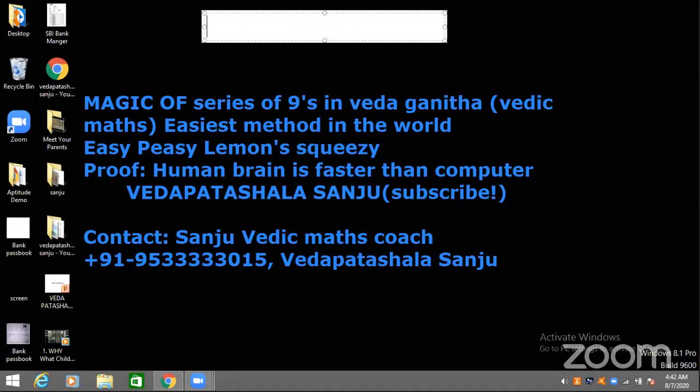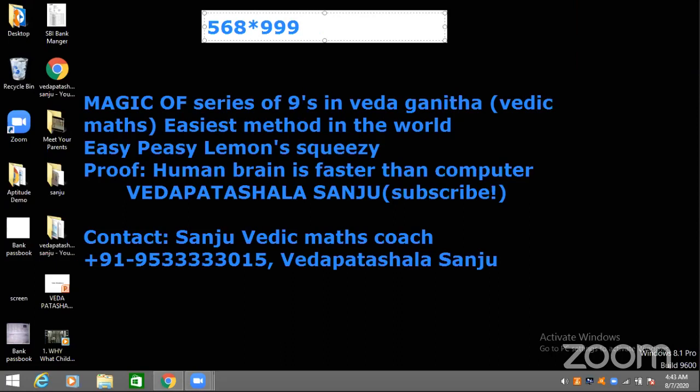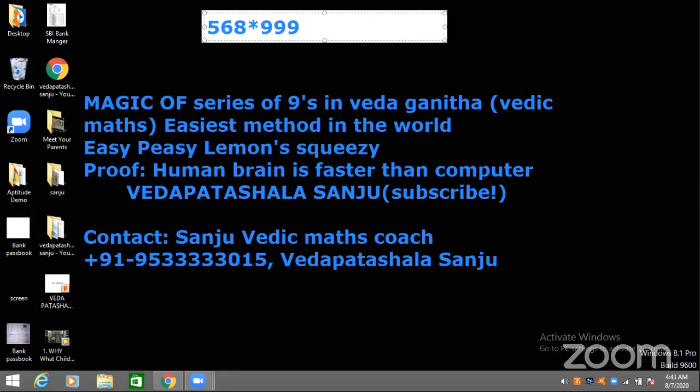Now it's Vandraj's turn. Ready, Vandraj? The answer is 5, 6, 7, 4, 3, 2 — equals 5, 6, 7, 4, 3, 2. Very good, that's awesome. From the next time, you just give the answer without repeating the question.